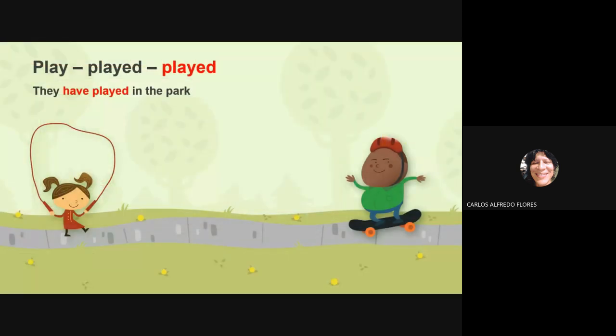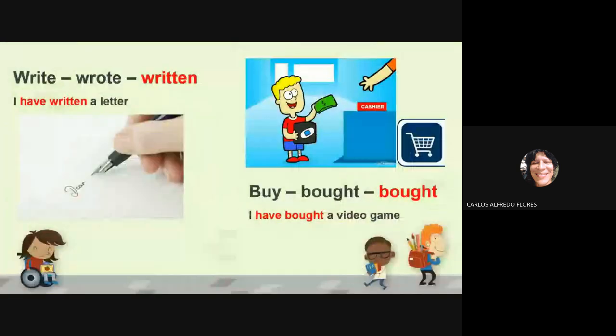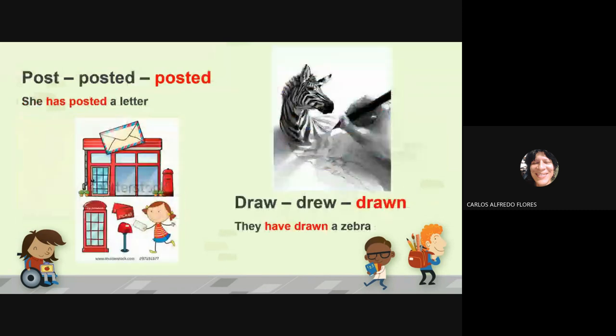They have played in the park. Right, wrote, written — we go for written. I have written a letter. Buy, bought, bought — I have bought a video game. Post, posted, posted — she has posted a letter.